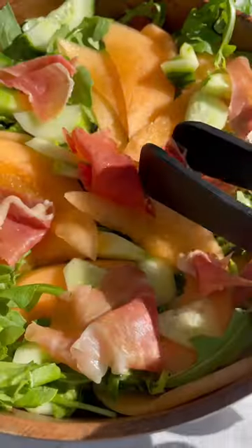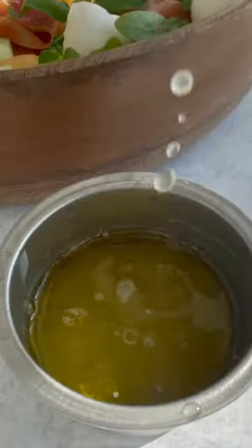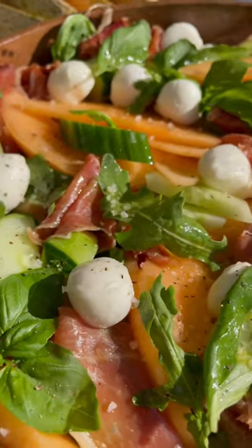This salad is the perfect combination of sweet, savory, peppery, and every bite is pure bliss. All the flavors come together perfectly with this honey lime dressing. This salad is an absolute treat.